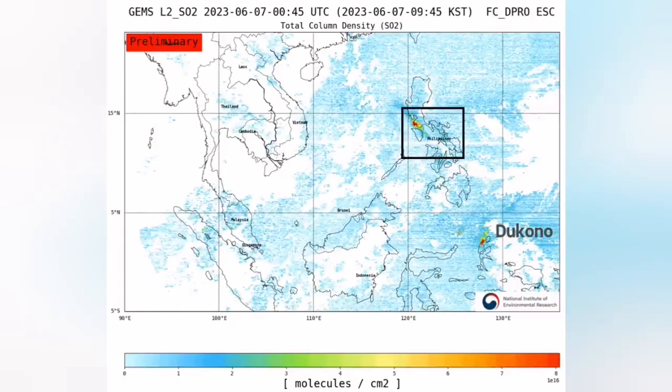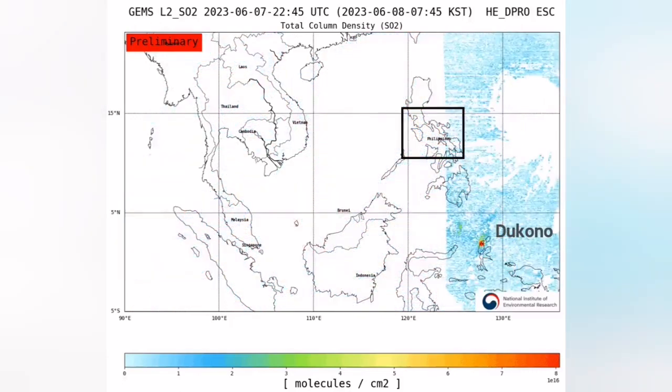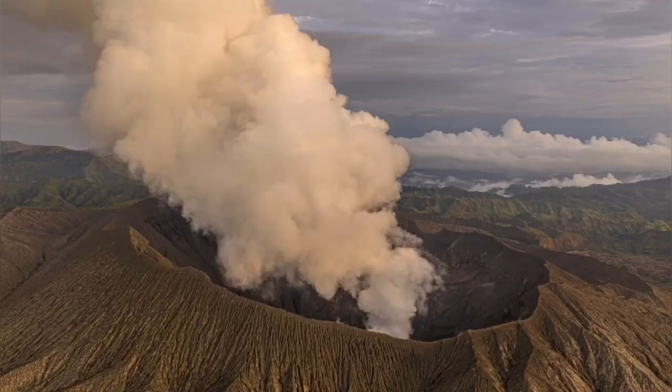On the other side of the Ring of Fire of the Pacific, we have the Dukono volcano. In the lower left, you can see the signature of the sulfur dioxide here. Volcanoes emit that volatile gas. This deep volcano erupts frequently — it is probably the most active volcano of Indonesia, not in the main part of Indonesia or Java Island, but the farther parts.